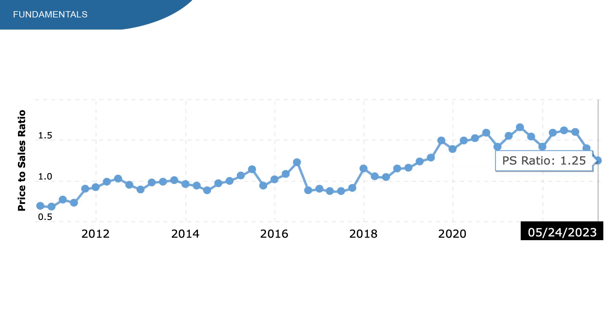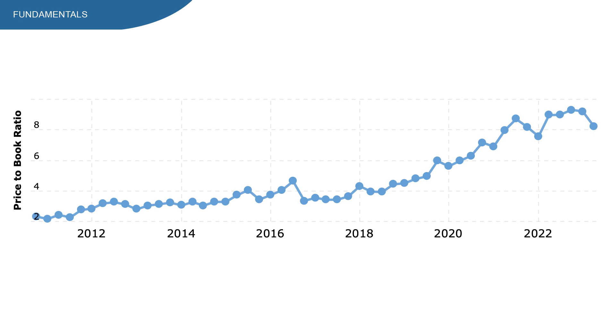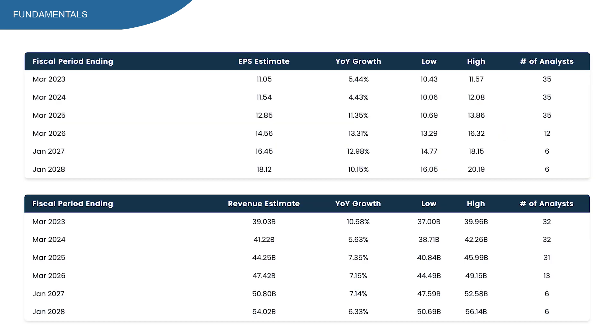Price to sales ratio is at 1.25 right now — it's been trending up over the longer term, which I don't like, but 1.25 is still a great number. Price to book ratio tells a similar story. Analysts expect double-digit EPS growth after 2024, but in 2023 and 2024 it's expected to hit mid-single digits. For revenue, they think double-digit growth in 2023, but after that mid-single digit growth.